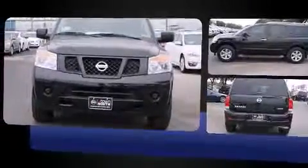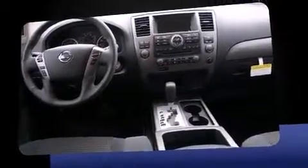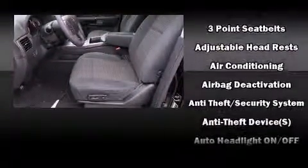This model accommodates eight passengers comfortably and provides features such as front and rear reading lights, a tachometer, a power seat, fully automatic headlights, heated door mirrors, adjustable pedals, and power windows.